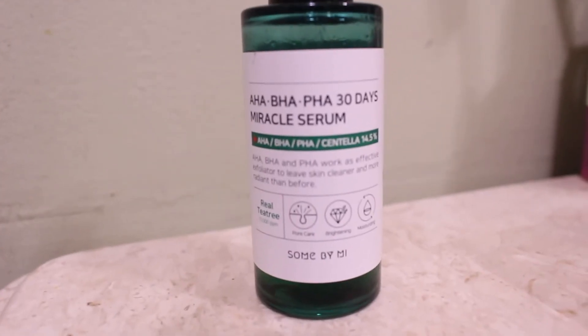After the toner, I use the AHA, BHA, PHA 30 Days Miracle Serum. AHA, BHA, and PHA work as effective exfoliators to leave skin cleaner and more radiant. It's made with real tea tree, which it really is because it smells so good. I just drop it onto my skin and rub it in. I've been using this for more than 30 days and my skin hasn't gotten worse or had any reactions, so I think you can use it as long as you want. It's really amazing.